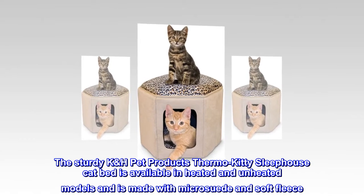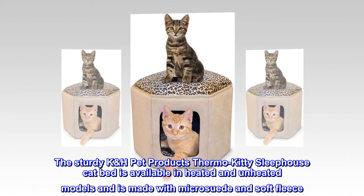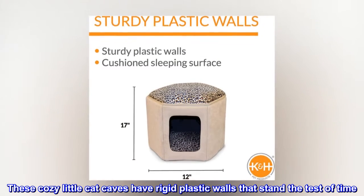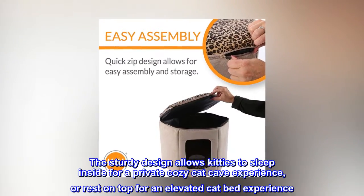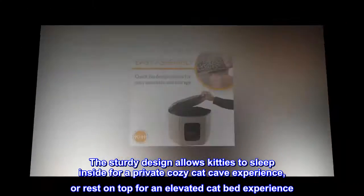The sturdy K&H Pet Products Thermal Kitty Sleep House Cat Bed is available in heated and unheated models and is made with micro suede and soft fleece. These cozy little cat caves have rigid plastic walls that stand the test of time. The sturdy design allows kitties to sleep inside for a private, cozy cat cave experience, or rest on top for an elevated cat bed experience.